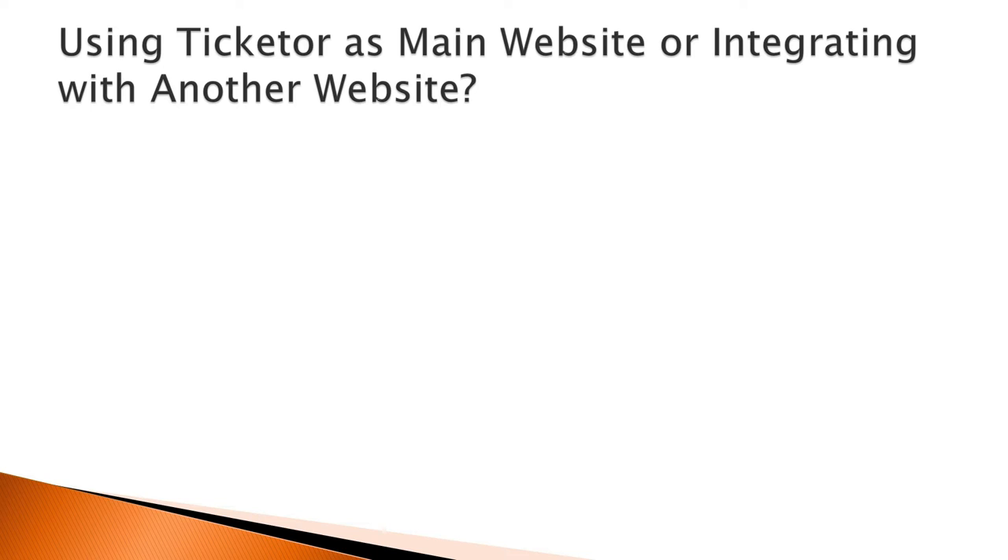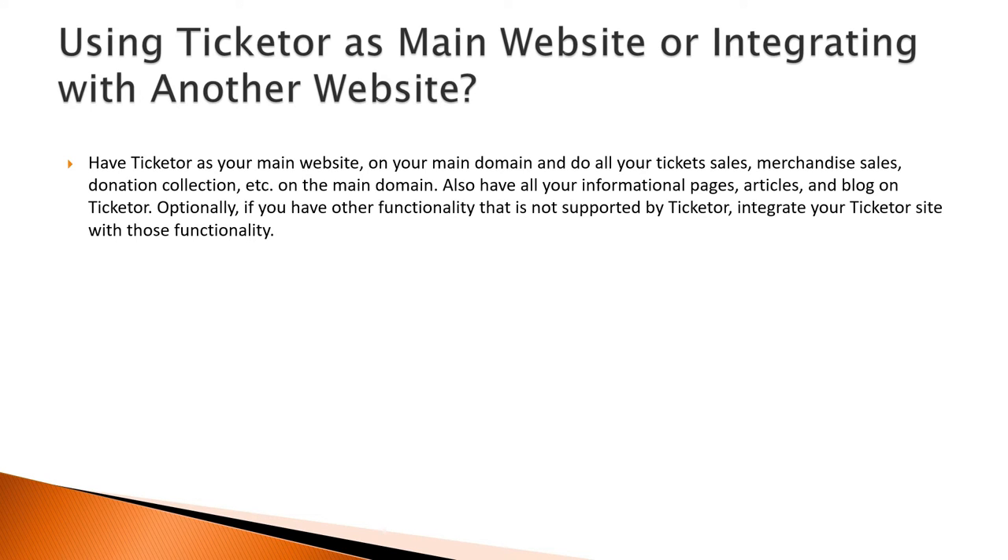The two options you are exploring are: 1. Have Ticketer as your main website on your main domain and do all your ticket sales, merchandise sales, and donation collection on the main domain. Also have all your informational pages, articles, and blog on Ticketer. Optionally, if you have other functionality that is not supported by Ticketer, integrate your Ticketer site with those functionalities.